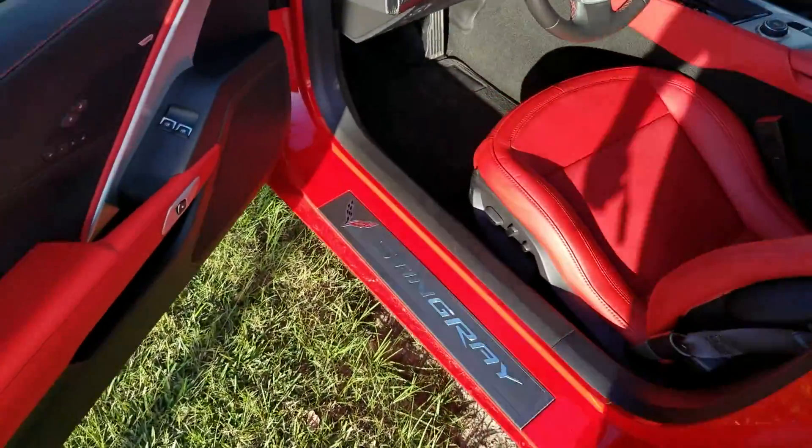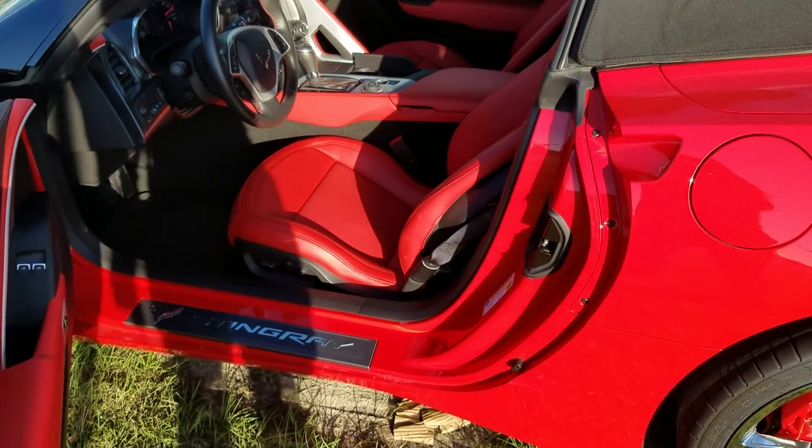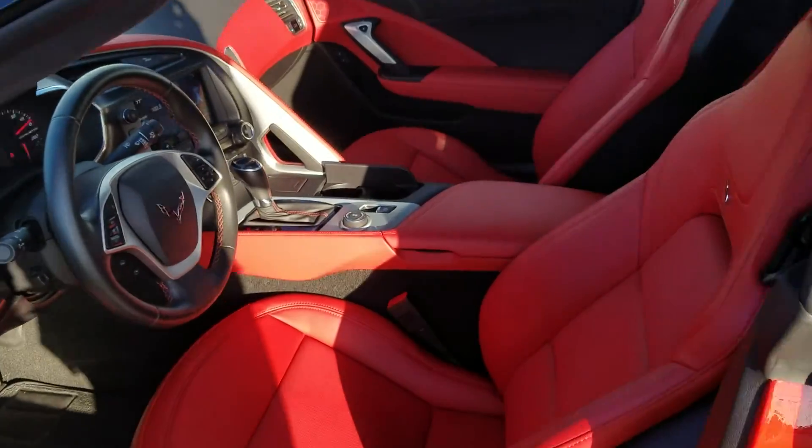And then there's your interior. Of course, it's the Stingray. Look at that interior — it's absolutely beautiful.